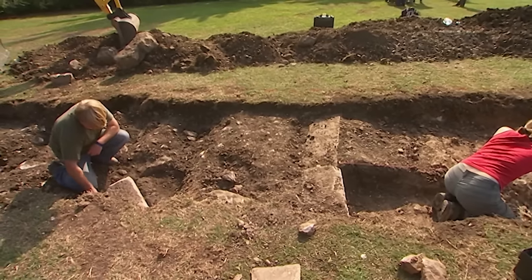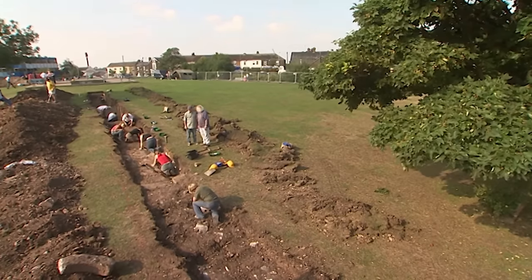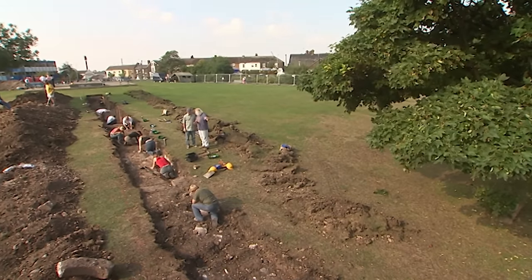Two concrete blocks may actually mark the site of the outer wall's edge, and then beyond that should be the moat of the castle.